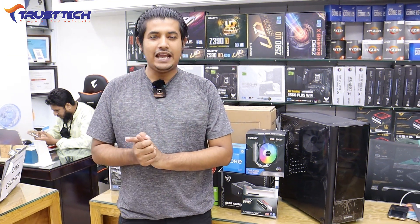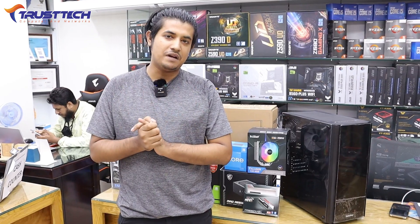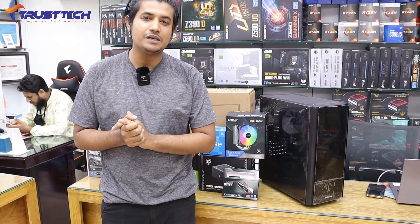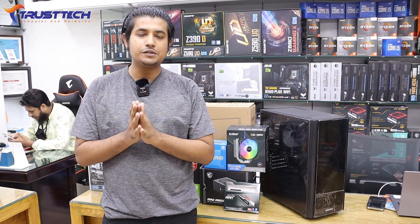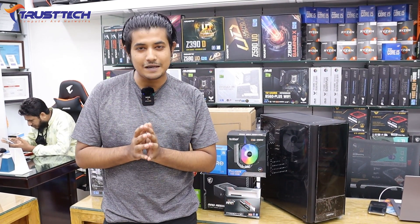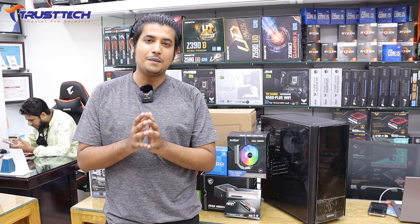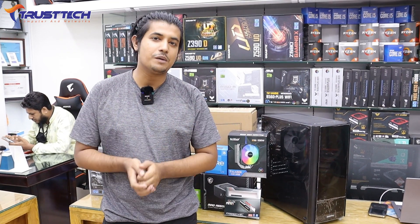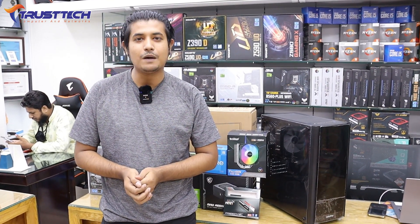We loved it. We were doing this video showcasing a gaming PC build used for gaming. Thank you so much for watching, and I will see you in the next video.